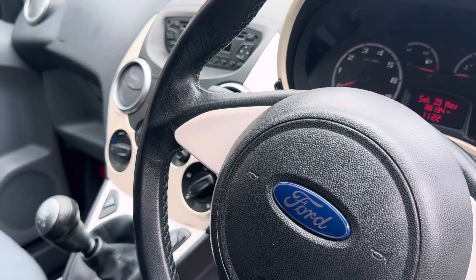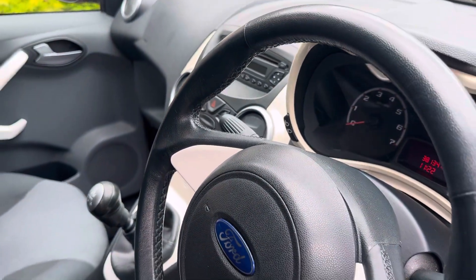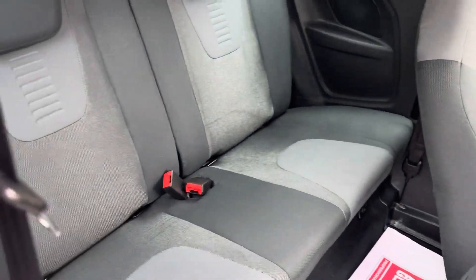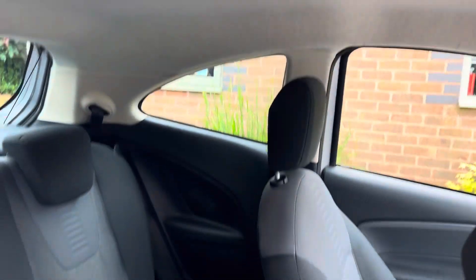The car has covered 38,134 miles from new, so exceptionally low mileage. Rear seats again immaculately clean. Roof lining all in great order.